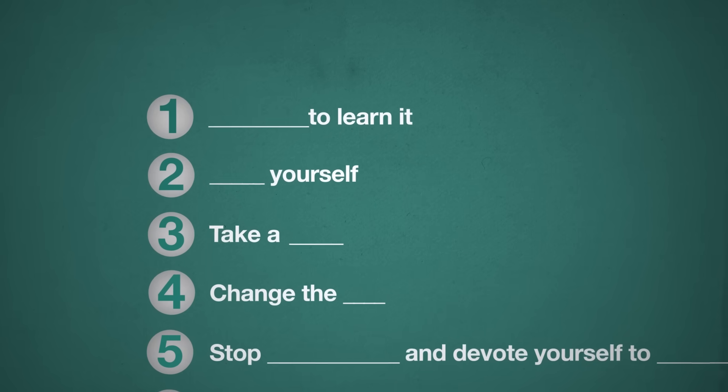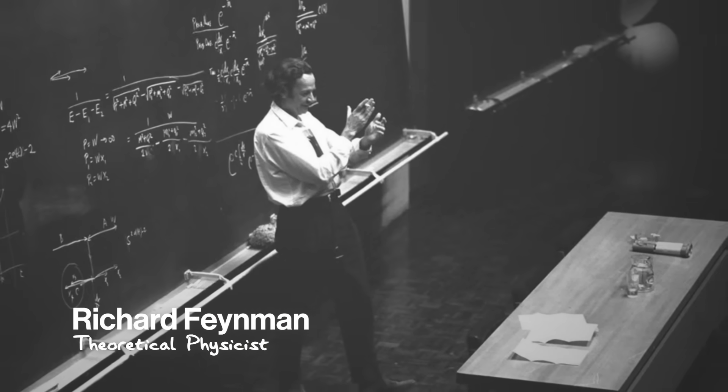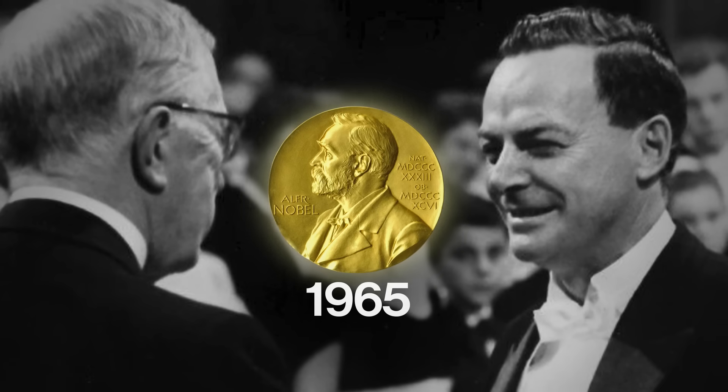Strategy number one: teach it to learn it — the Feynman technique. Richard Feynman was one of the greatest physicists of the 20th century, responsible for breakthrough after breakthrough in some of the most complicated science in the world. For his efforts, he won the Nobel Prize in Physics. For our purposes, though, he was an incredible explainer, and you can learn from him.